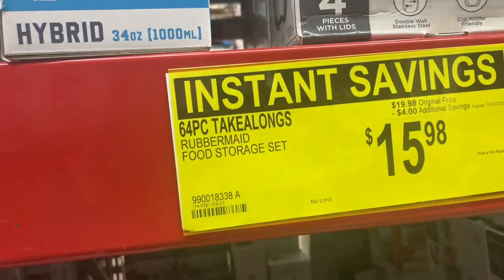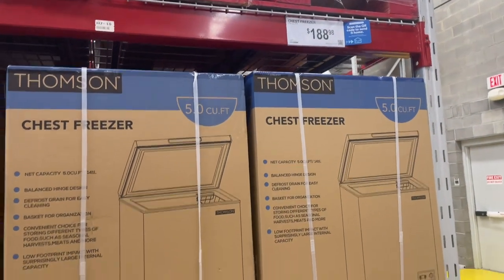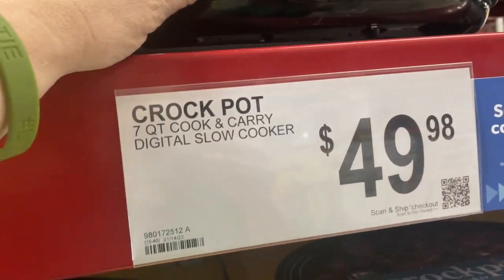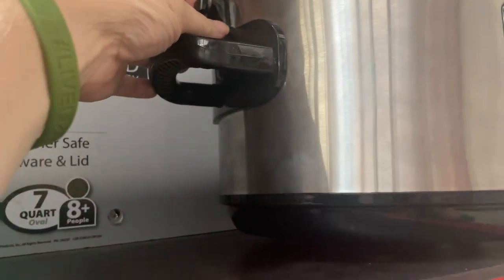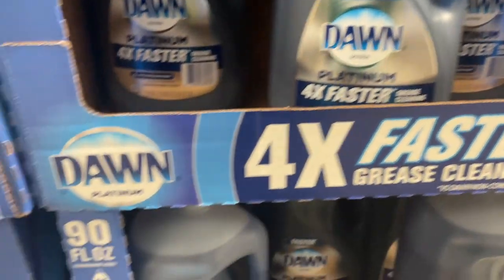I also saw this Rubbermaid Take-Alongs container — it has 64 pieces and I love the big tote it comes in. This was $15.98, which is a great deal. I honestly did not know Sam's Club carried things like freezers, but this Crock-Pot has intrigued me because I need a new one. I'm not sure if it's the best deal, but I may come back for it.